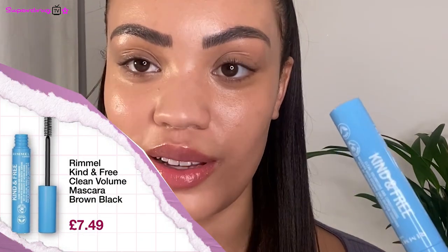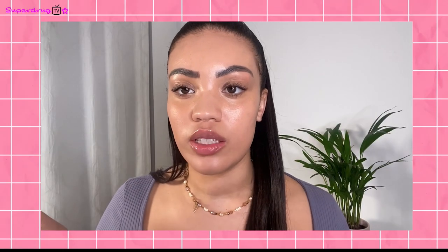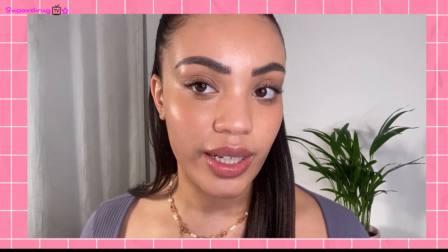Next up I'm trying the Kind and Free Volume Mascara. I've seen this all over TikTok and I'm really excited to try. It's enriched with sheer butter so it nourishes the lashes as well as enhancing them. With the mascara on versus without, you can already see it makes a massive difference — I am really impressed. Next up I'm using the Healthy Looking Pressed Powder, which gives a mattified natural finish and is enriched with aloe vera to set the makeup in place. I'm using the shade Medium in the areas where I get a bit oily throughout the day. I can really see the difference — it's giving me that airbrush look which I love.